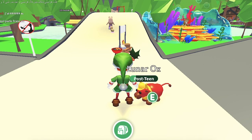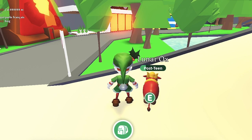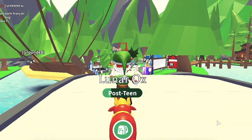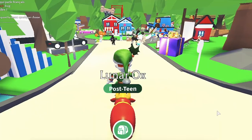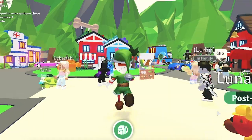You can easily get a speedboat in Adopt Me. Continue reading this article to learn how. Developed by Uplift Games, Adopt Me is the most popular Roblox game that revolves around virtual pets. Players have to adopt a variety of virtual pets and take good care of them. Accounting for around 500,000 concurrent players in July 2021, Adopt Me has been successful in terms of reach as well as revenue.